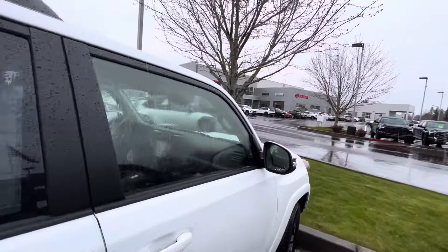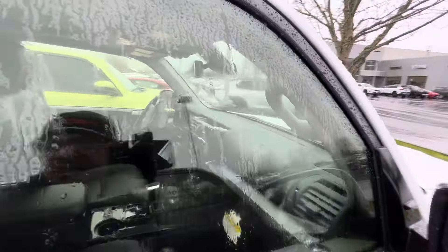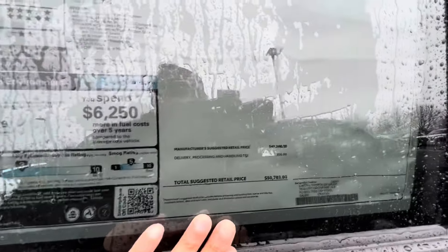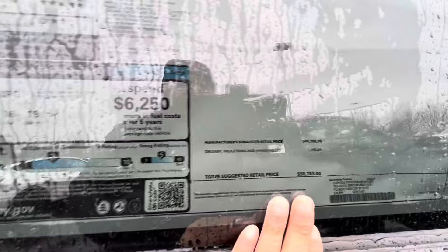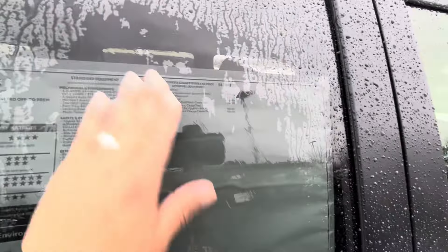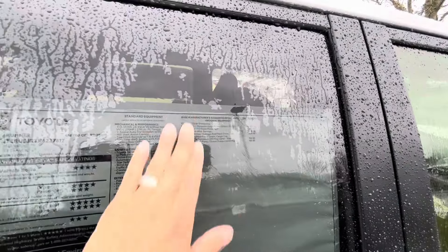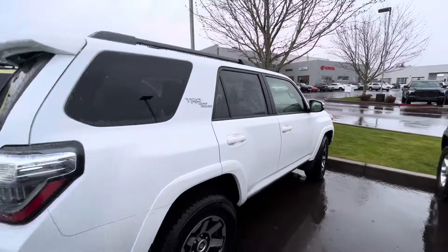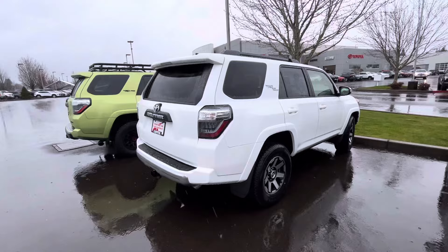Let's jump into an off-road price. They got an off-road here and I believe this one's an off-road premium — yes, it's an off-road premium. They got the nice leather and sunroof in there, so it's $50,000 — almost $51,000. And they got the kinetic dynamic suspension on this one.